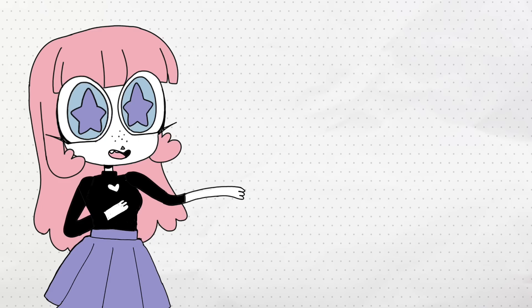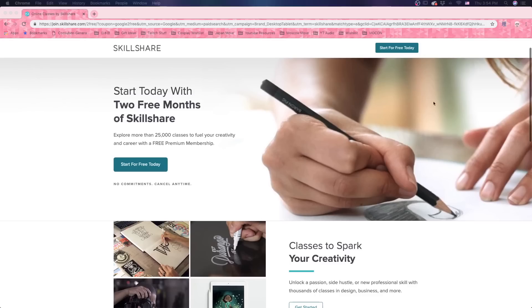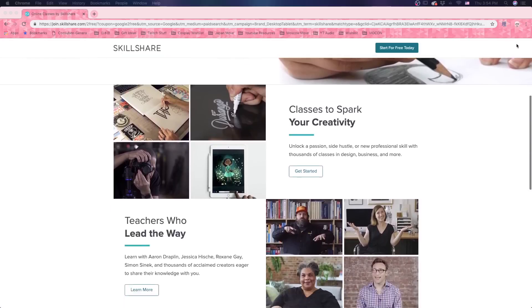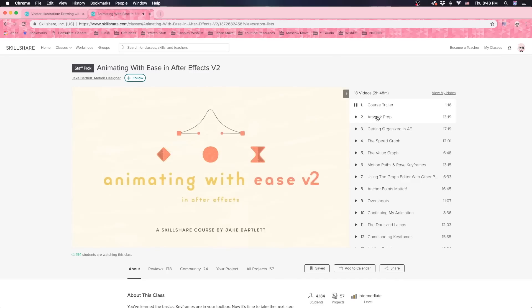But before I get to the monster making I wanted to give a quick shout out to the sponsor of today's video, Skillshare. You know what makes life a lot less scary? Feeling competent like you know what you're doing. So if there's any skills that you guys want to learn I highly recommend Skillshare.